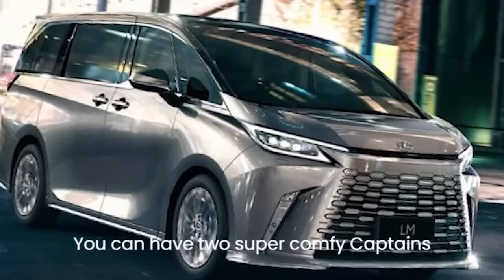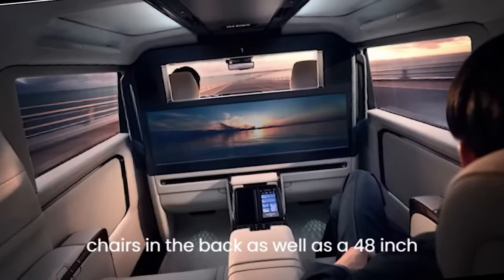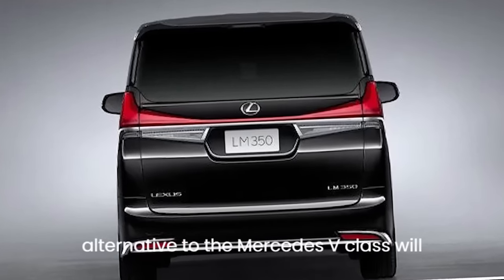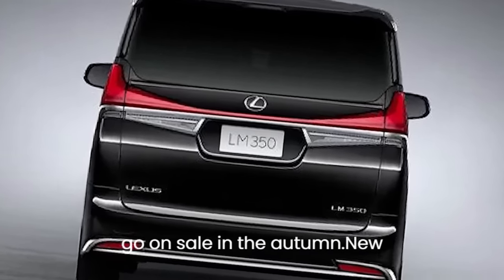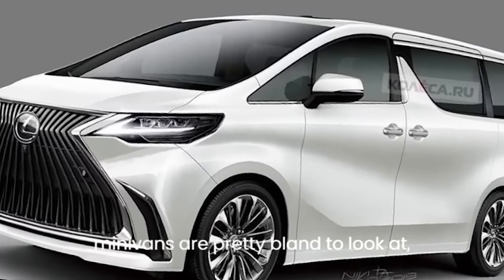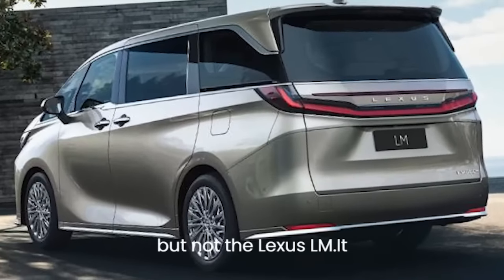You can have two super comfy captain's chairs in the back, as well as a 48-inch screen to keep you entertained. This alternative to the Mercedes V-Class will go on sale in the autumn. Most minivans are pretty bland to look at, but not the Lexus LM.